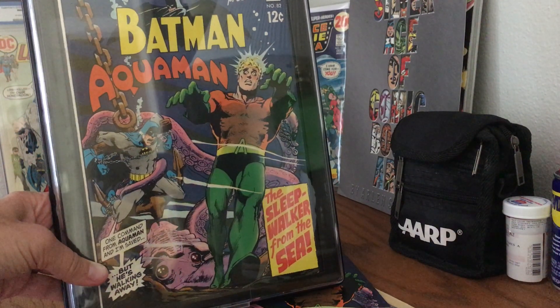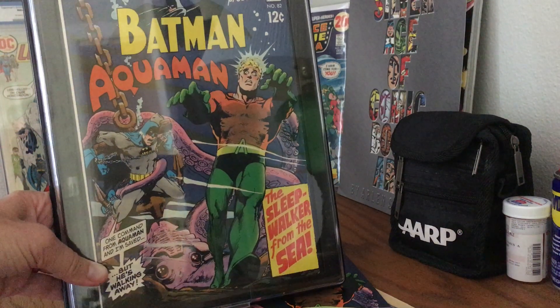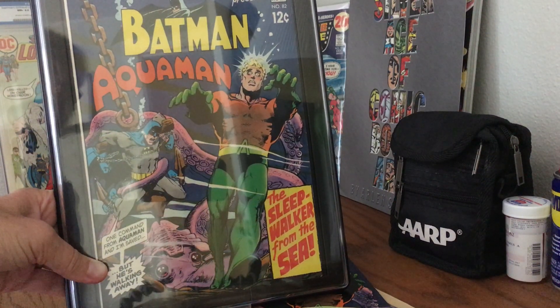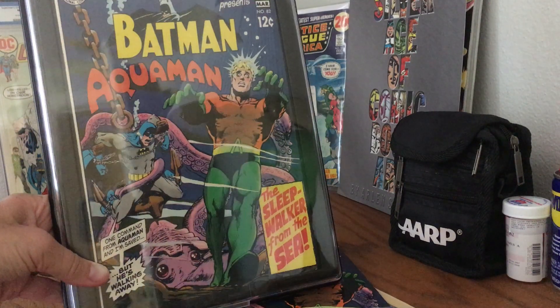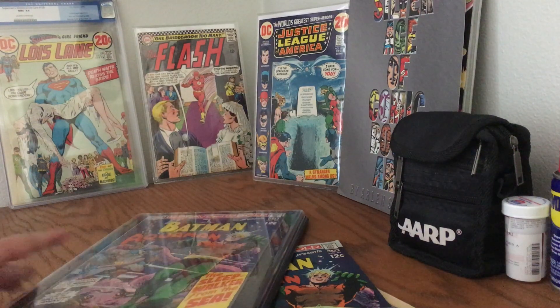Batman, Aquaman — and this is why I knew who the character of Orm was in the Aquaman movie. So that's one of the books that turned me into a fan and a collector, and I'm thrilled to have some nice copies of it. We'll see you next time. Next issue on sale on or about next week.